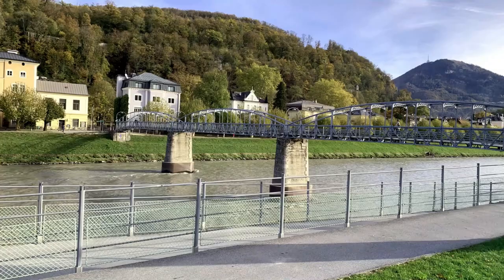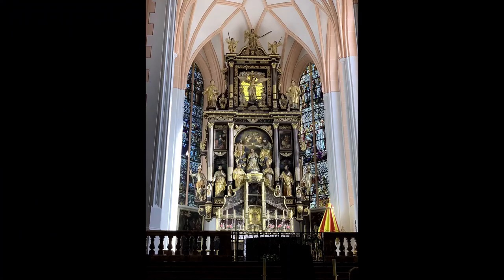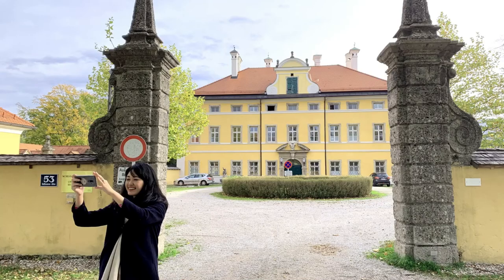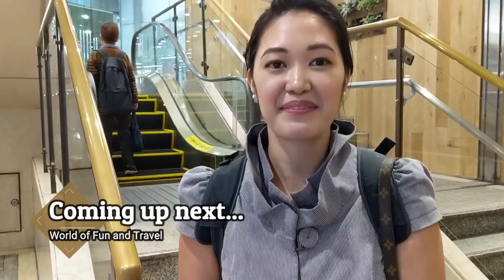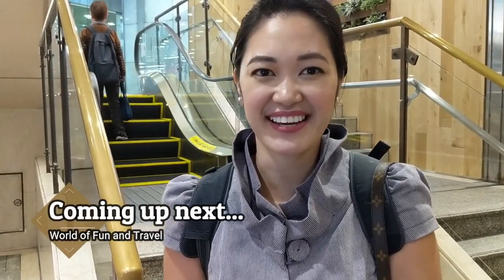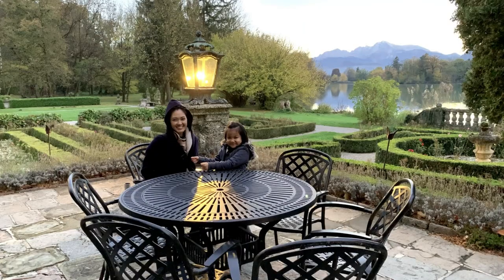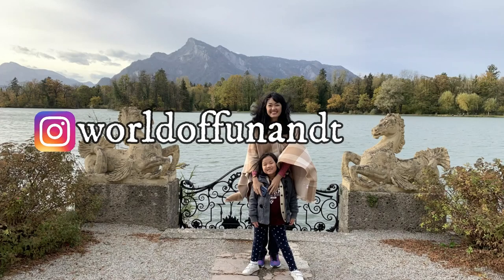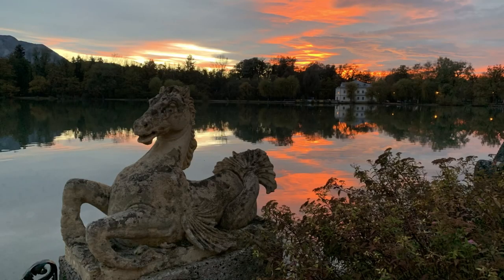It was a tiring but adventurous day. We went to many filming locations around the city of Salzburg, and there are more places to visit. I suggest checking out the city for yourself, whether you're a fan of the movie or not. To celebrate, here's a crisp apple strudel with vanilla sauce to end the day. Coming up next: a department store in Kawasaki, Japan, with the world's shortest escalator ride. Thank you for watching — please give us a like, comment, and subscribe, and follow us on Instagram. From Salzburg, Austria, see you next time, goodbye!